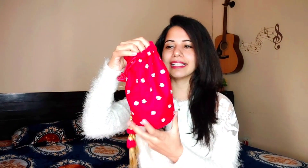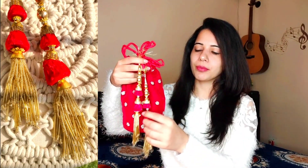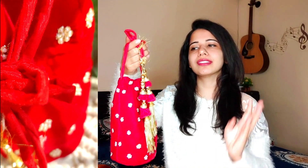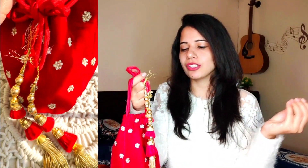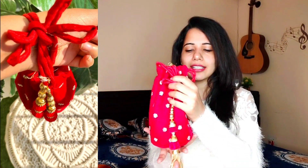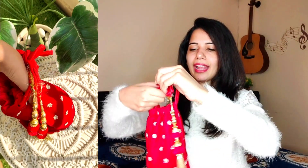Moving to the next bag — it is a potli bag. When you talk about bags, you need to have a potli bag. I have mine in red color, and it is very beautiful and well-made. I chose red because it matches a lot of outfits, especially for weddings — you can match it with green, yellow, or red outfits. You can also purchase it in golden color since golden matches a lot of outfits too. You can carry it easily by hand and it is very wedding appropriate. It is a lovely bag to add to your collection.